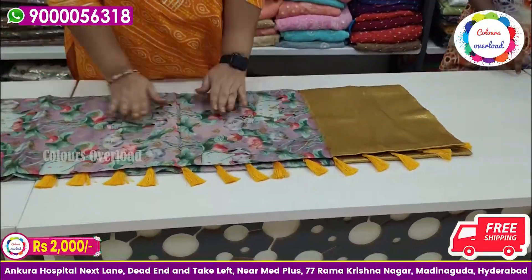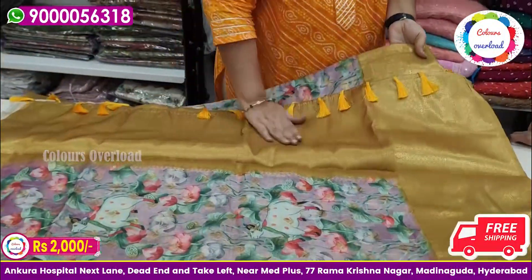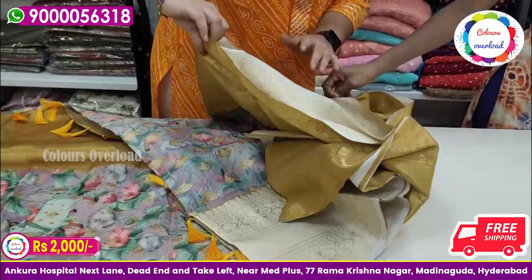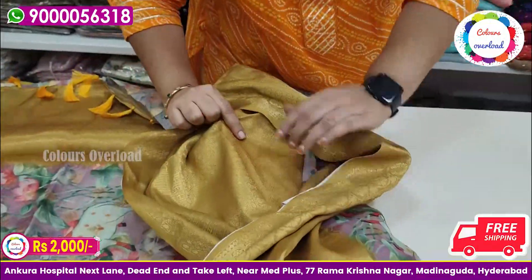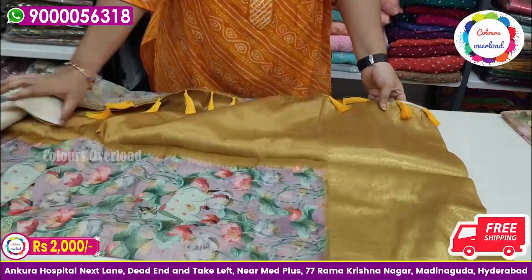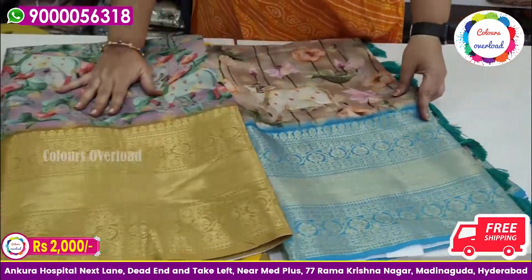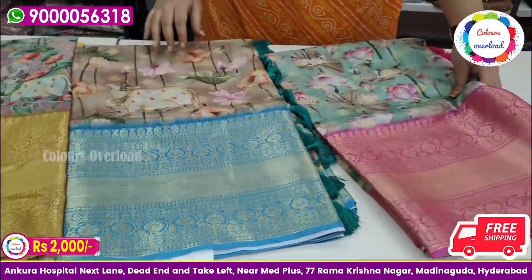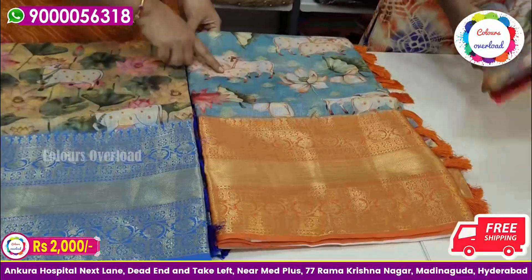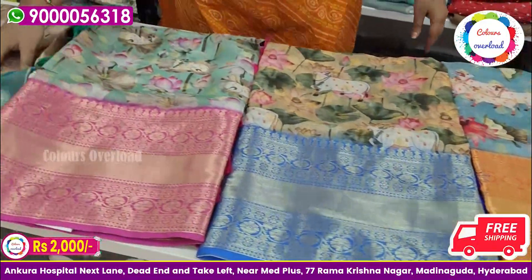Next, we have a silk coat type with a border, zari boot, and pishwai prints. Tag price is ₹2,500; final price is ₹2,000 with free shipping. It comes with a banarasi blouse. Colors available: cream, green, sea green, yellow shade, light yellow, light blue and orange, light grey and pink shade, tomato red — 6 colors available in pishwai prints. ₹2,000 free shipping.